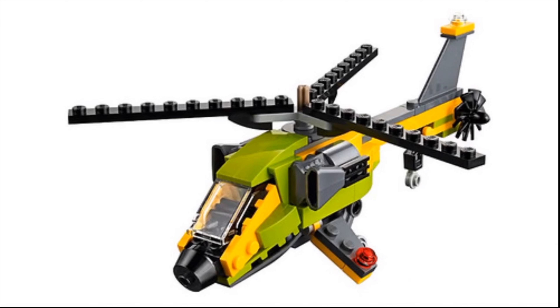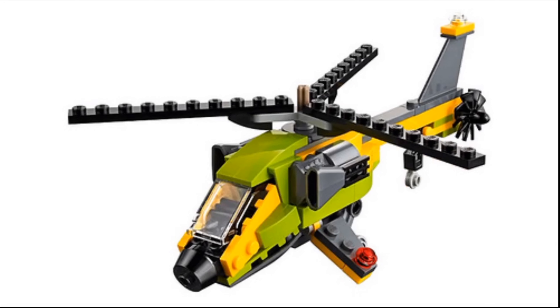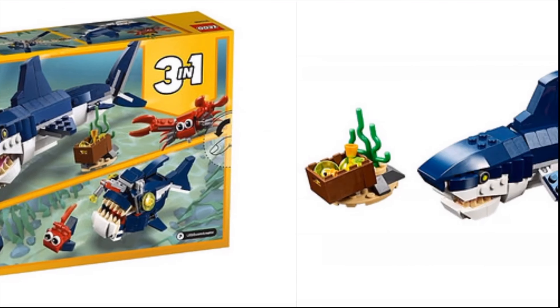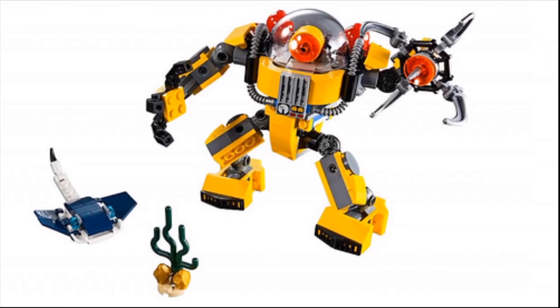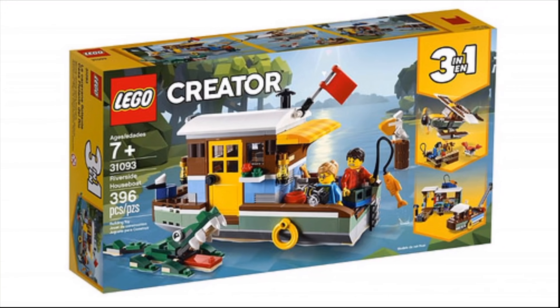However, the shark set interests me — I actually really want this one. It would be a really good LEGO Jaws build. I also like the underwater robot set, that's pretty neat. And I love the ray as well. I also like the submarine alternate build.